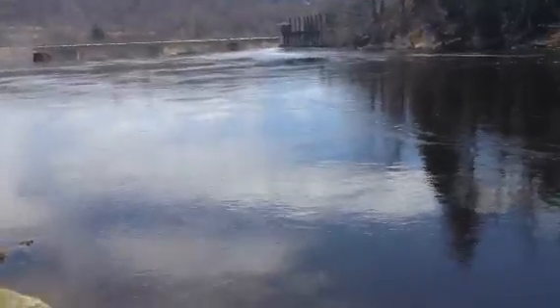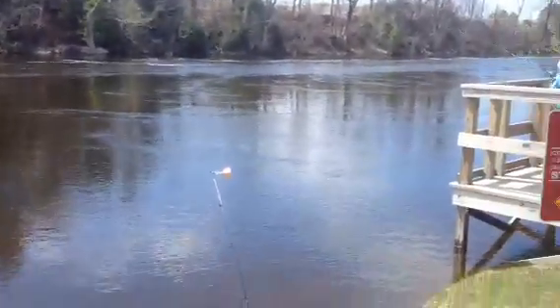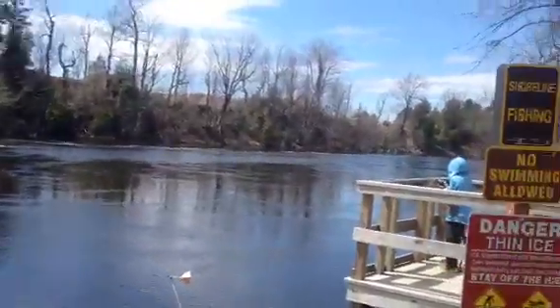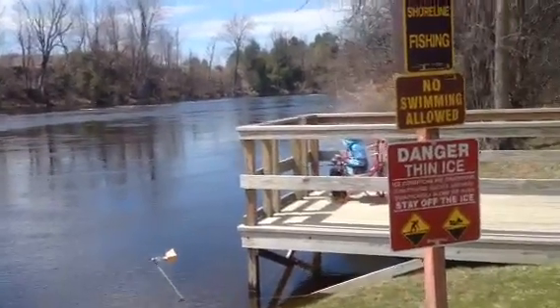So for today we are fishing at the Black River, right by the dam. It's nice, peaceful — nice little picnic area. I just hope that he actually manages to catch a fish for the first fish of the year.